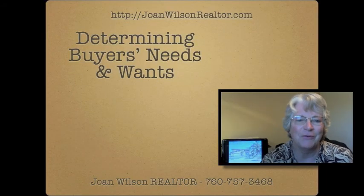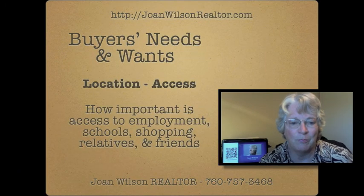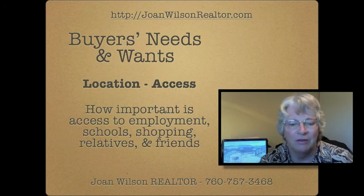Hello, I'm Joan Wilson and I wanted to talk to you today about determining your needs as a buyer — what you need and what you want. There are several factors to look at. Here are a few.